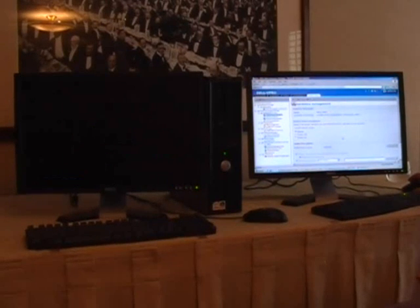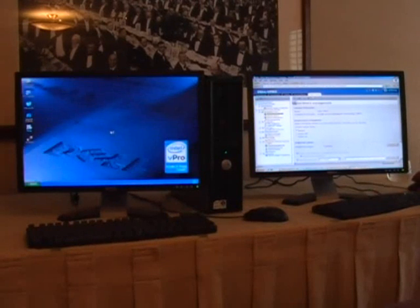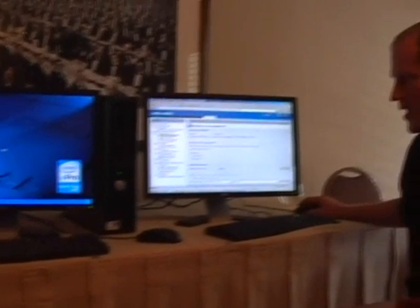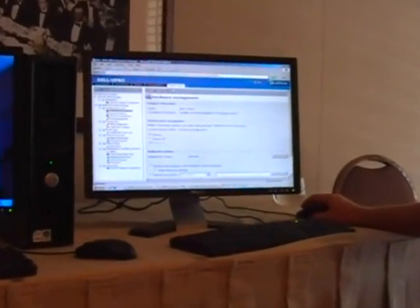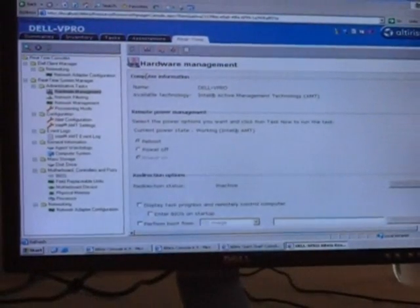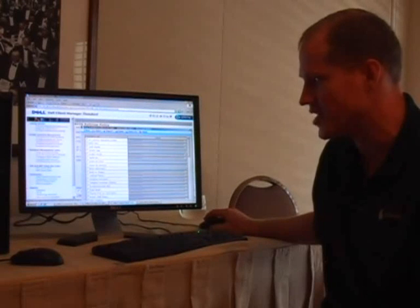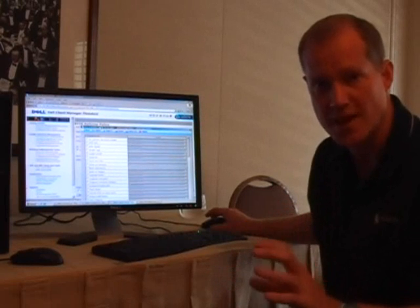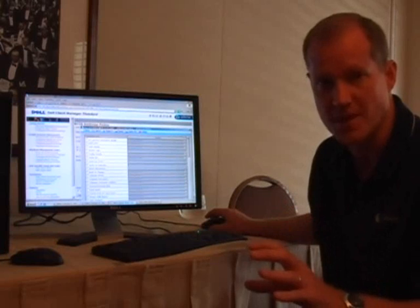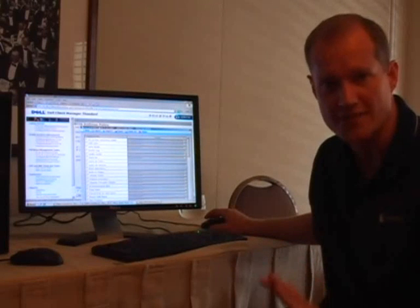It just takes a few seconds for Windows to come up on this Dell 755 with vPro. Once you have that system up and running properly, that's great. But what happens when you have systems that aren't running properly? You can now do remediation from within the Altiris management console that you haven't been able to do before. One example might be wanting to change the BIOS on these systems. You can use the management console to make different types of BIOS management changes, but that type of BIOS management only works when you actually have an operating system up and running properly.